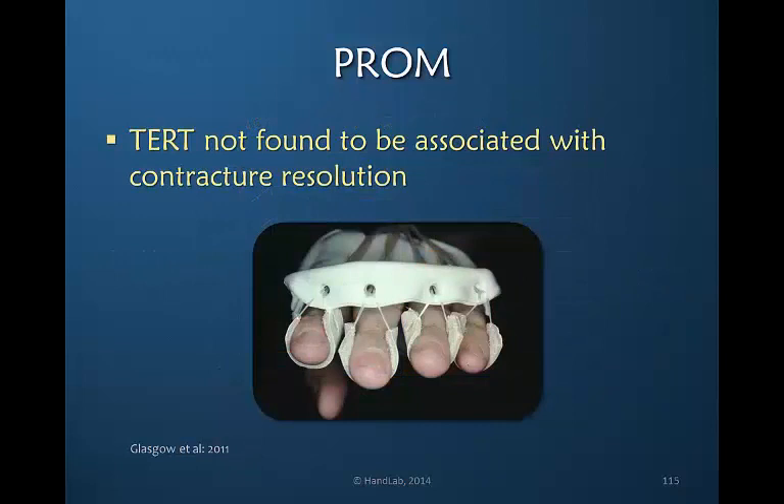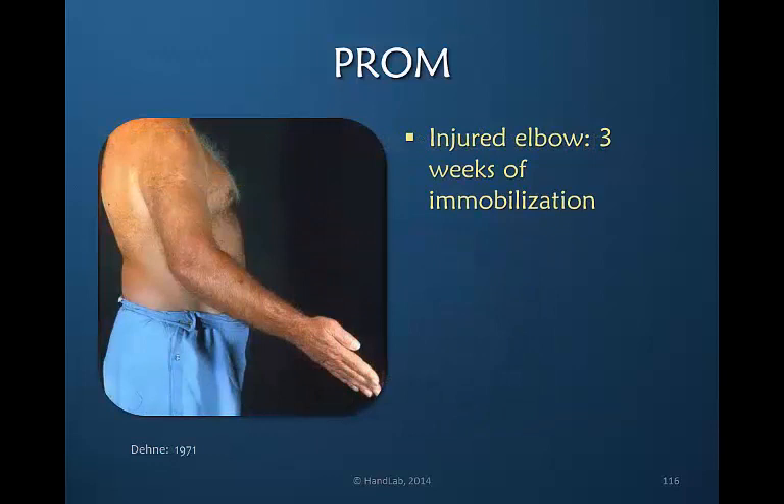Glasgow in 2011 identified that total end range time has not been found to be associated with contracture resolution. So we're still looking for the answer of how long we should hold a joint at end range.